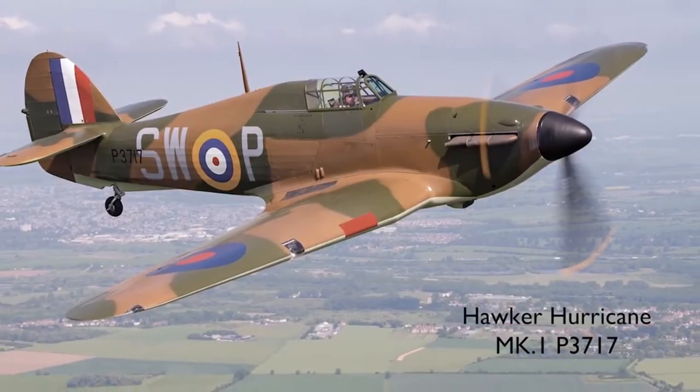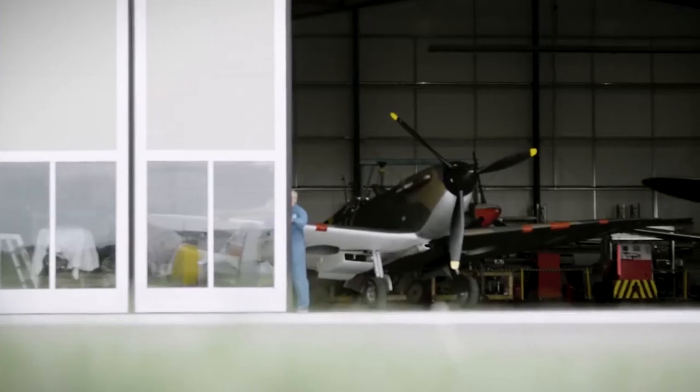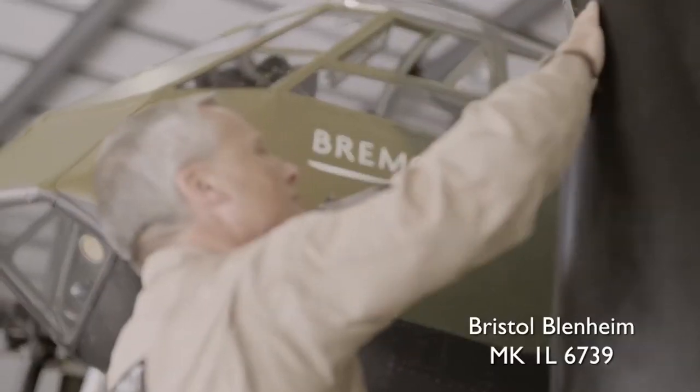The two aircraft here are very special — they're based here at Duxford with the Imperial War Museum, and we have the Blenheim and the Spitfire Mark 1. What makes them special? The Blenheim is the only flying Blenheim in the world, and there are no Mark 1s anywhere — this is the only example.